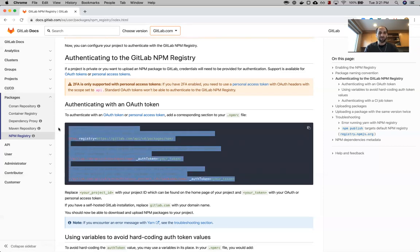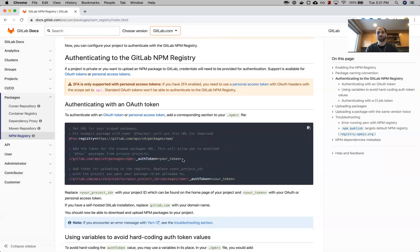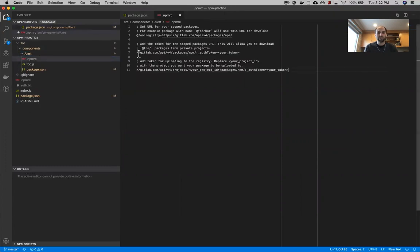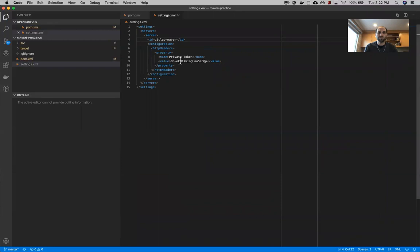I'm going to create an .npmrc file — this kind of parallels what we saw in the settings.xml file for Maven — and put that in my subcomponent folder. This needs a few things: first, we want to set our registry to our scope. The first section points to the registry we're using. The second section says that when we download packages we need an auth token. The last section specifies which project we're uploading to, so we need a project ID and our token. I'm going to grab our personal access token — the same one can be used, or a different one depending on what you're doing — and the same project ID as well.